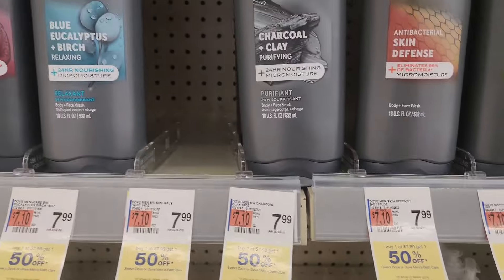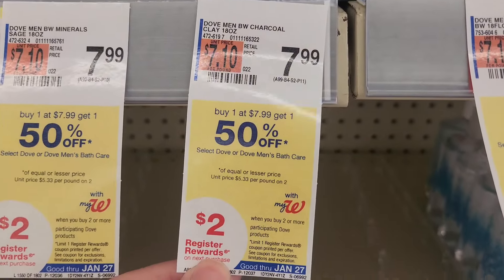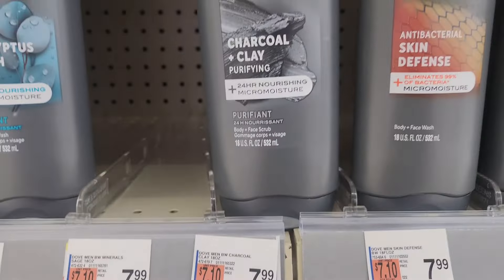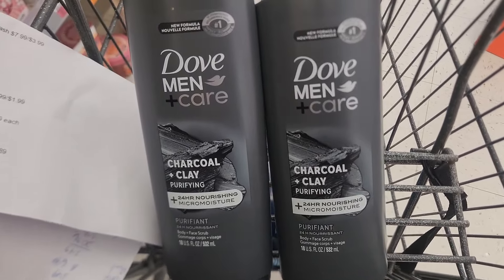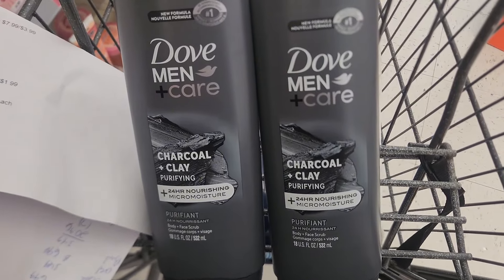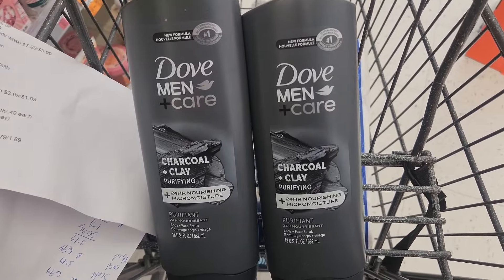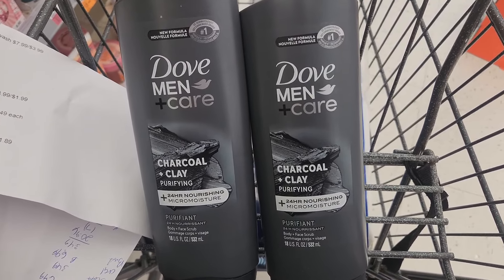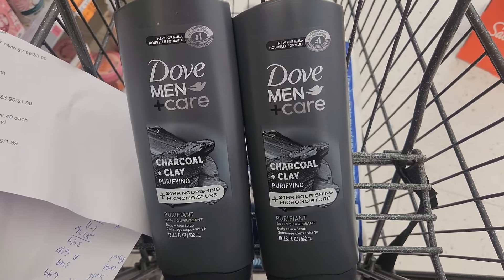Our next deal is on the Dove Men body washes. They're on promotion — buy one, get one 50% off, and when you buy two, you'll get back a $2 register reward. So you want to pick up one at $7.99 and the other will be half price for just $3.99. For both, it's a total of $11.98. We have a $4 off two digital coupon. You'll pay $7.98 but get back that $2 register reward, making the final cost just $5.98 for both or about $2.98 each.